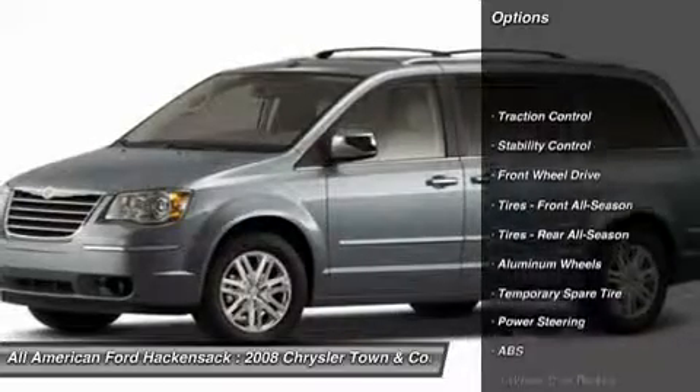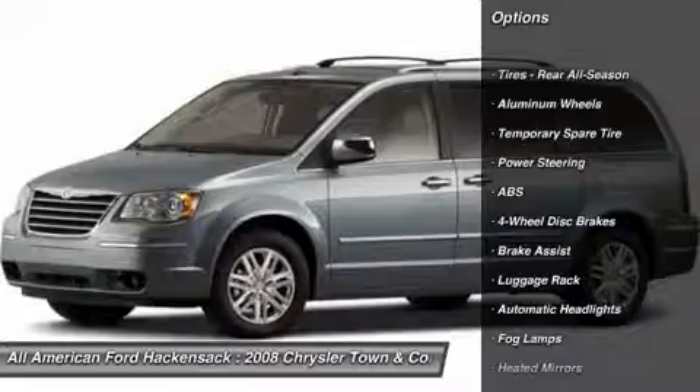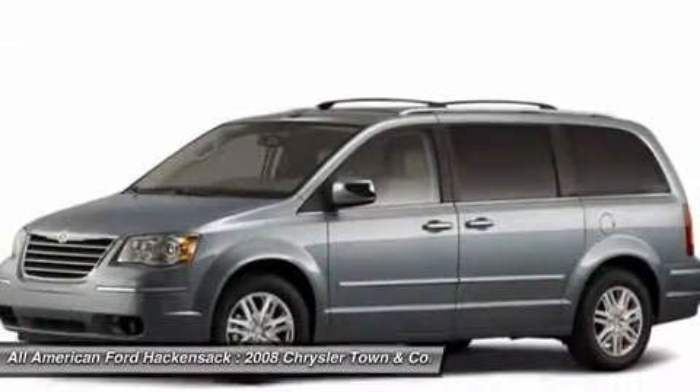Traction control, stability control, steering wheel audio controls, power lift gate, anti-lock braking system, power steering, adjustable steering wheel, floor mats, aluminum wheels, cruise control.